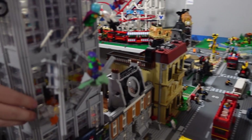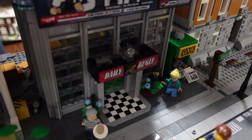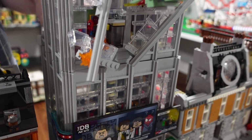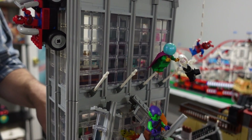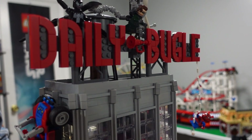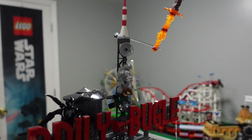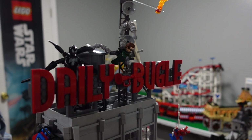Perhaps my all-time favorite set across the street is the Daily Bugle. There's not much I can say about it that hasn't already been said on the channel — it is a superhero collector fan's dream with so many great minifigures and Easter eggs. It's just an incredible set. It's barely even been out a year at this point. You should check out my review on it if you haven't already.